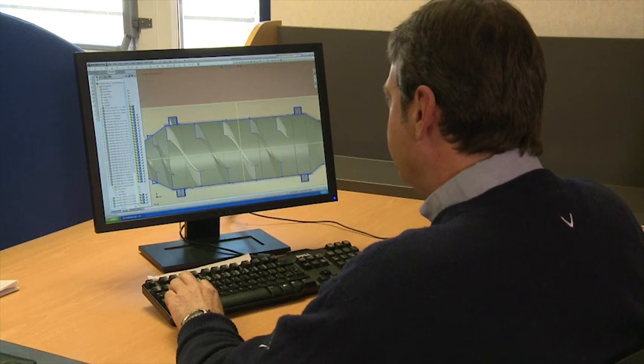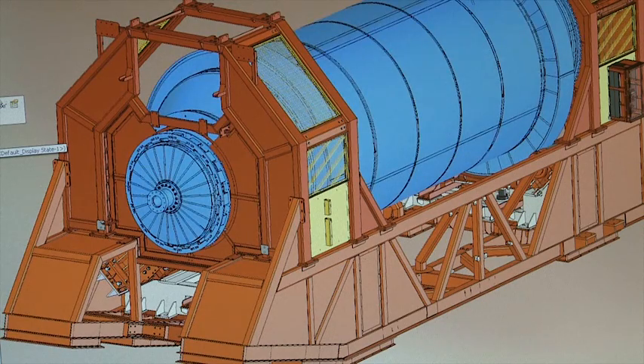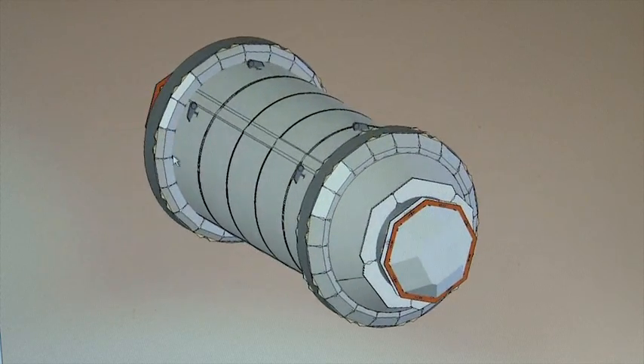Aerothermal believes that waste is a worldwide problem for which we have a worldwide solution. In 2006, Aerothermal started to look at the waste processing sector. It's taken the last four years to develop the technology. Aerothermal's in-house technical team have developed this innovative technology that identifies the significant benefits of marrying autoclave technology to well-established anaerobic digestion technology.